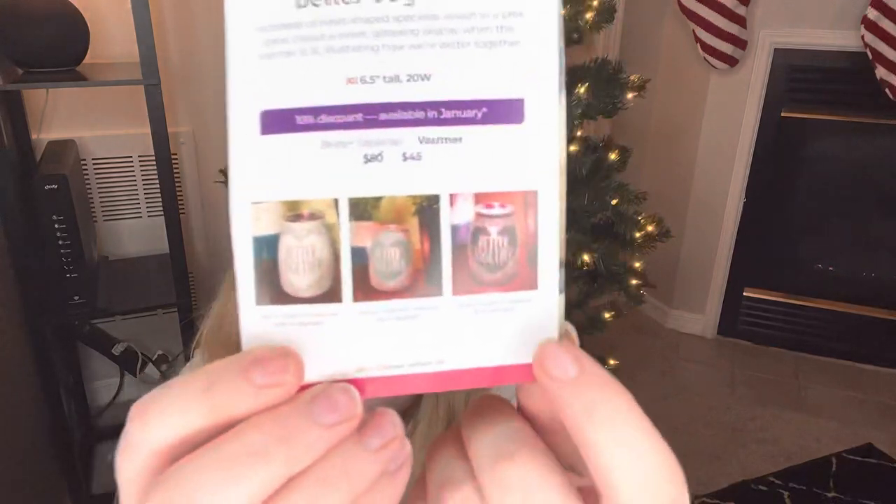It's almost like there's white over top of a moody pinky-red, and so when it's lit you can see that pink color a little bit better. It is going to be six and a half inches tall, 20 watts — so slightly less wattage than a lot of other warmers of that style; it's only 20 watts instead of 25 — and it will be $45 in the month of January. If I was a betting woman, I would not bet that one will sell out, but you never know.